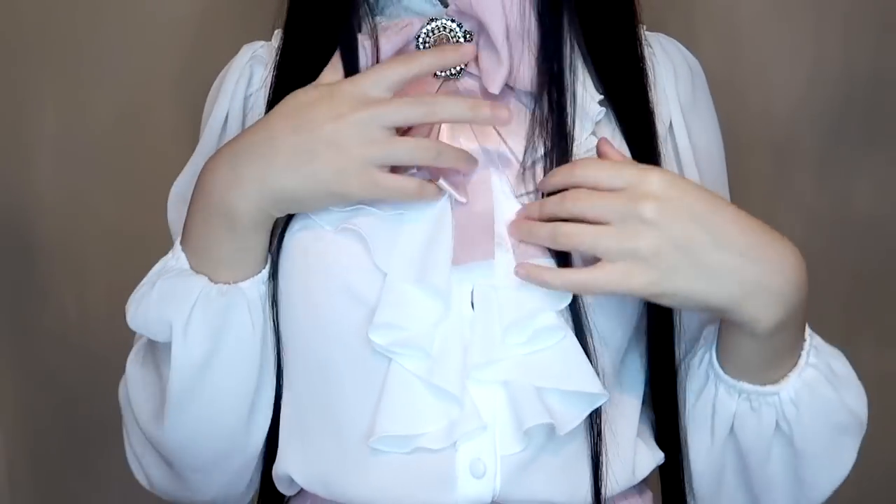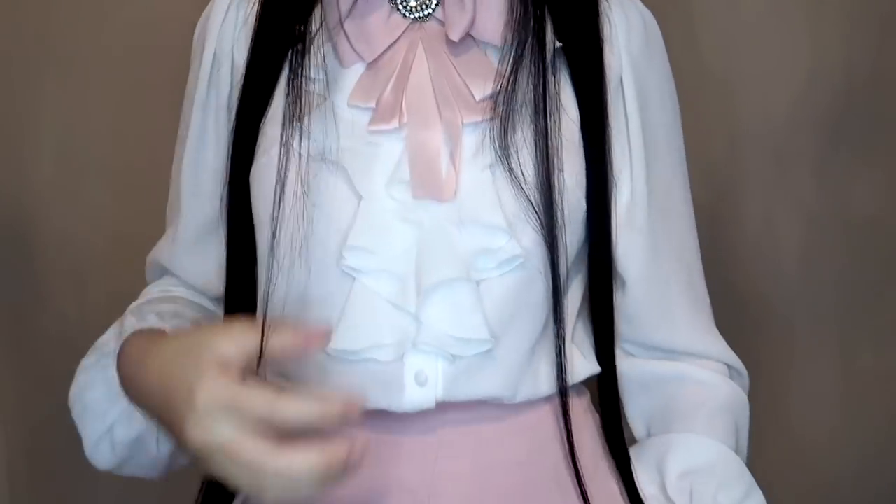The first outfit is an office-looking look. The blouse is a pretty nice chiffon blouse with ruffles — I really love this shirt and could wear it with a lot of outfits. Another piece is the jacket; the quality is fine but I don't like the color.